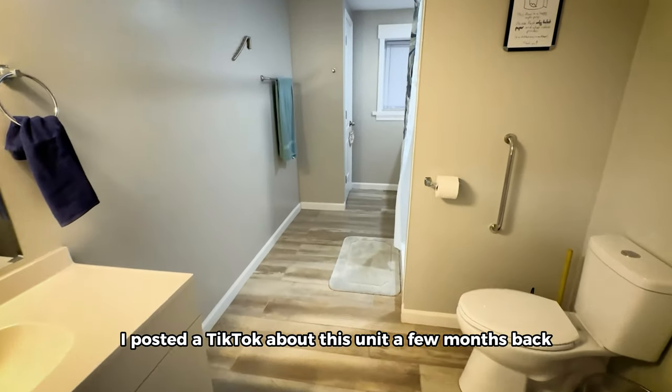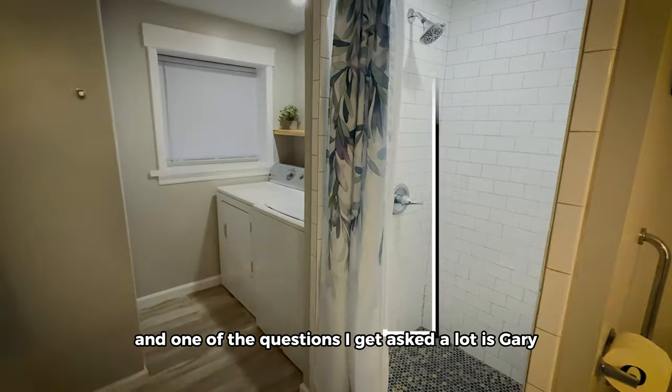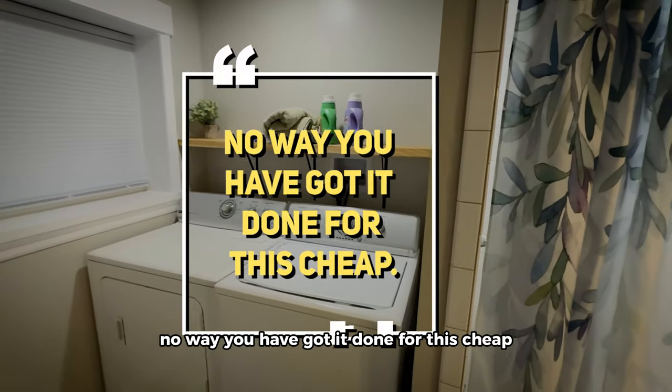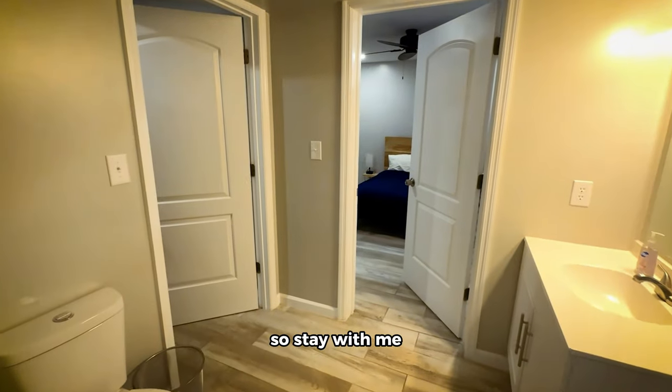I posted a TikTok about this unit a few months back, and one of the questions I get asked a lot is: Gary, how did you get it done for such a cheap price? No way you got it done for this cheap. Well, I'll break down the price piece by piece throughout the video, so stay with me.